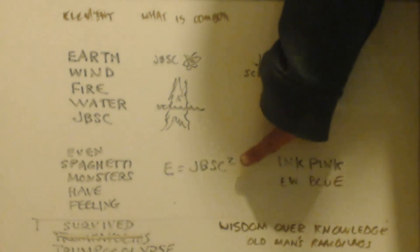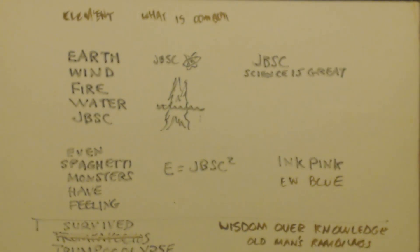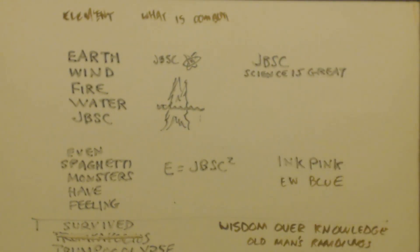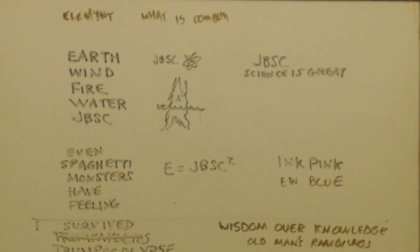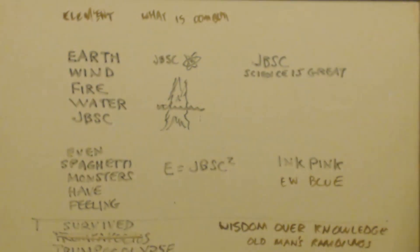The next shirt I have is E equals JBSC squared — playing on E equals MC squared, but it says JBSC squared. The letters look like they're metal.